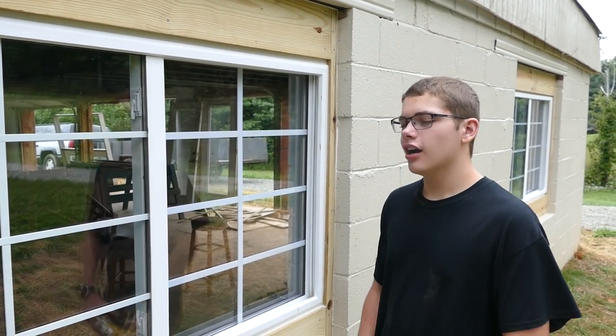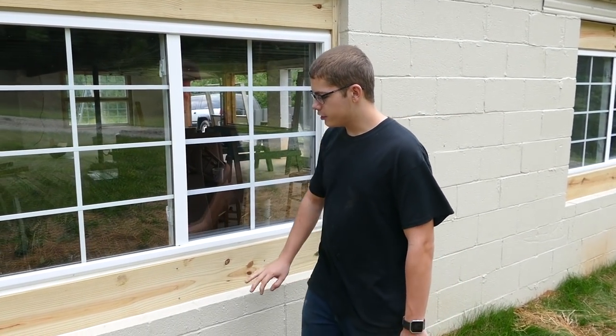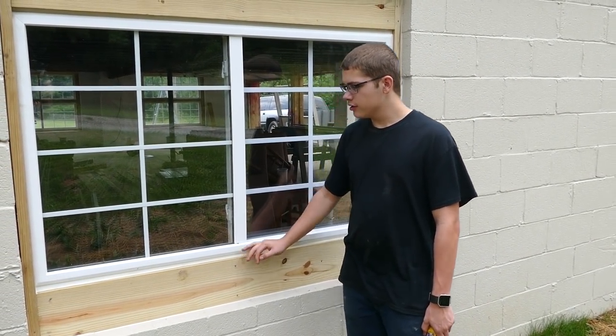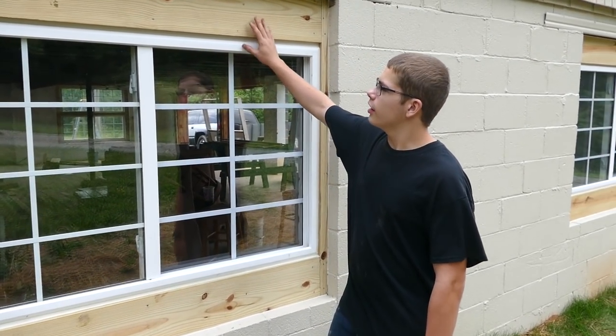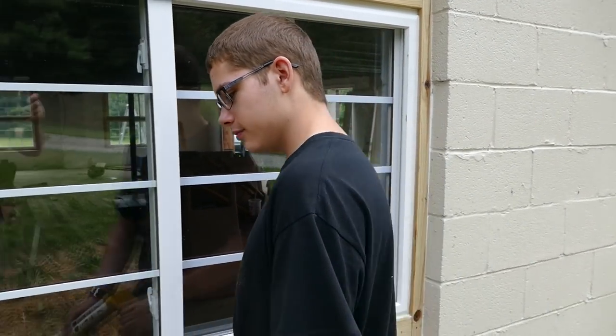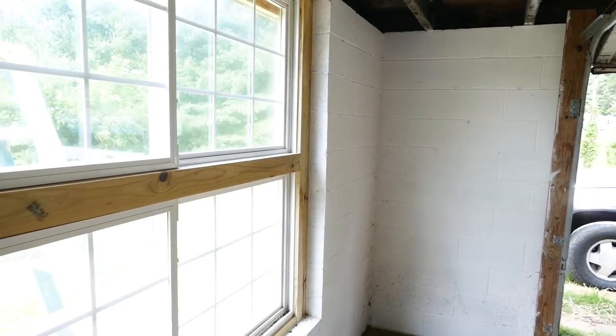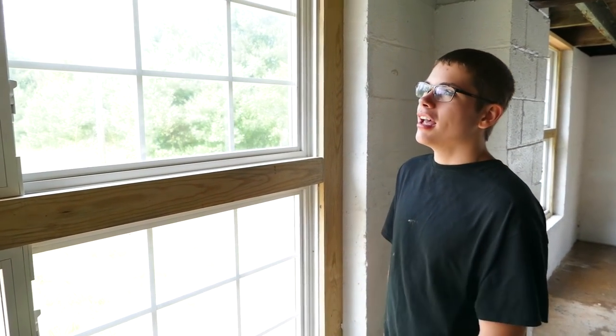We've got all the windows changed in the basement — it was a big job. We took out the old metal frames, then we made these wood frames for the new windows, got the windows in, got the trim in. My job today is to caulk it. I've seen a lot of guys who don't know what they're doing and I hope I'm not one of those guys. We're almost done with the windows, the last thing to do is paint.